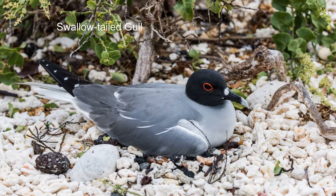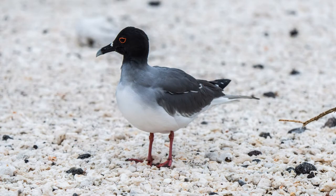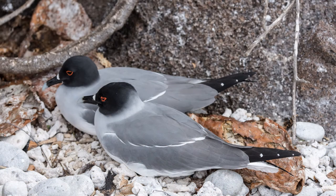On the beach are swallow-tailed gulls, the only completely nocturnal gull. They prey on squid and small fish that rise to the surface at night.